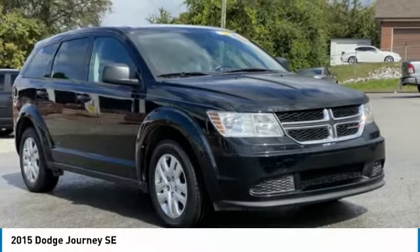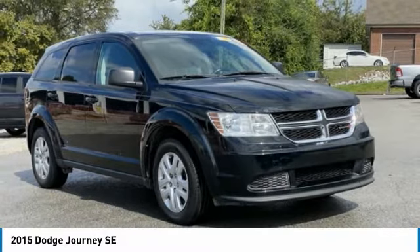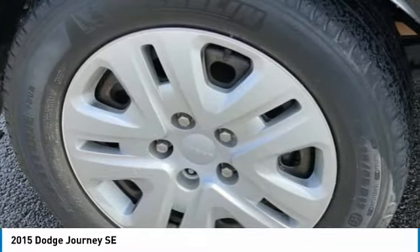Buy and take a look at the 2015 Journey. Dodge Journey combines the practicality of an SUV with the comfort of a car, all while boasting a style all its own.